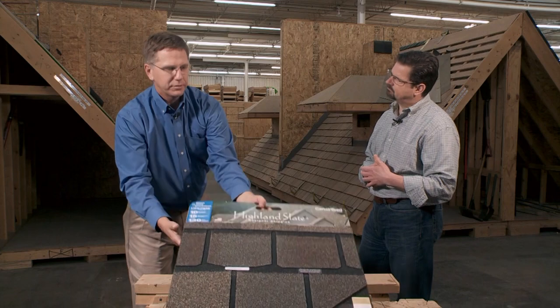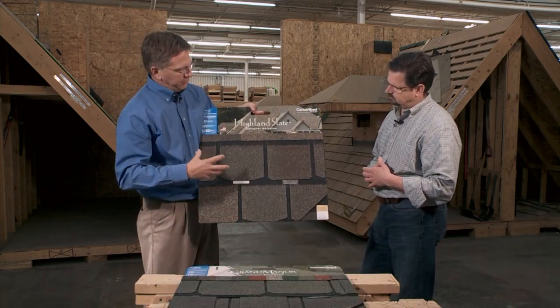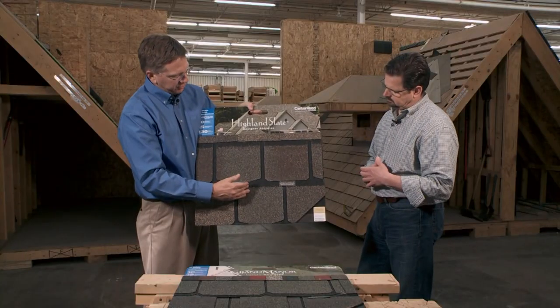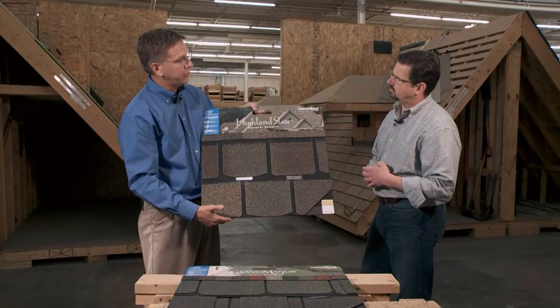If you wanted something along the lines of a slate look, thinking in terms of a good, better, best offering, this kind of falls into that better offering. It's got a nice shadow line and a unique granule drop on all the different tabs. You're going to see it pull out the different colors that might be in your house and on the exterior.